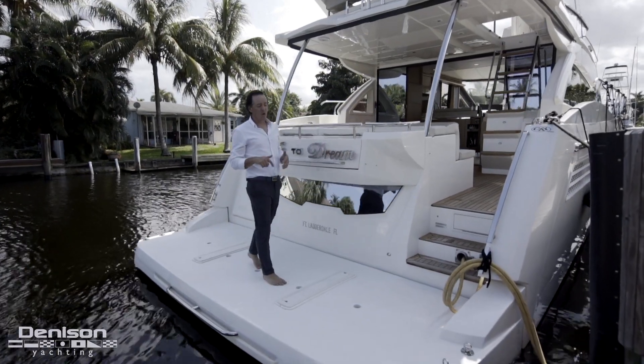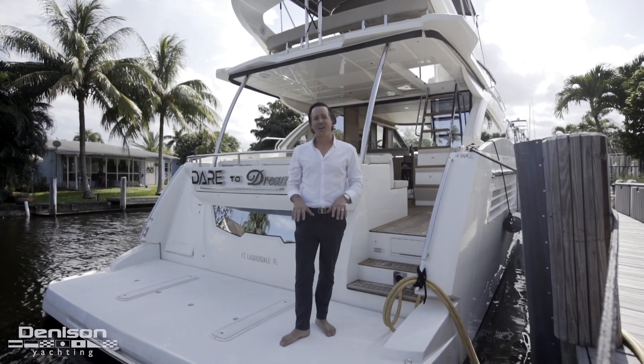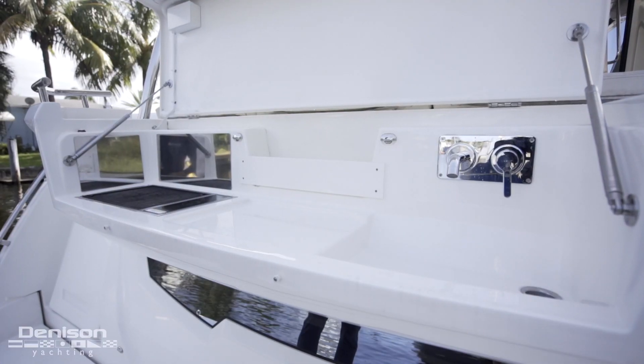A couple other things to note on this swim platform that were pretty well thought out. I don't have teak here, so that makes everything a lot nicer. And it's also way easier on maintenance because this is the most difficult part to take care of when you do have teak decks.